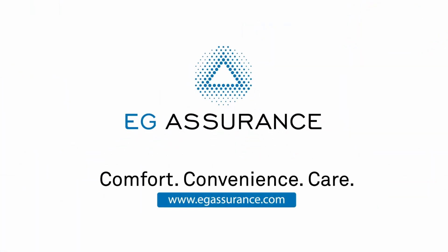Comfort. Convenience. Care. Visit www.egassurance.com to learn more.